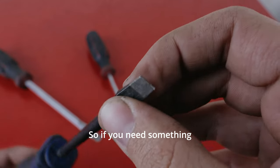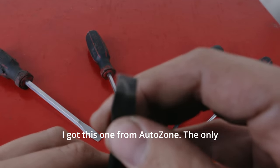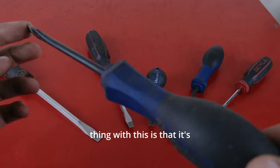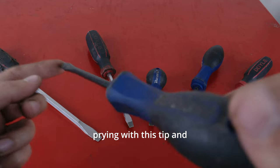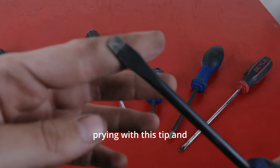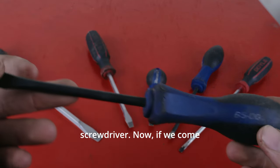So if you need something thinner, this is pretty good. I got this one from AutoZone. The only thing with this is that it's not going to be as tough. So if you think you're going to go in and start prying with this tip and this sort of handle, you're just going to break your screwdriver.